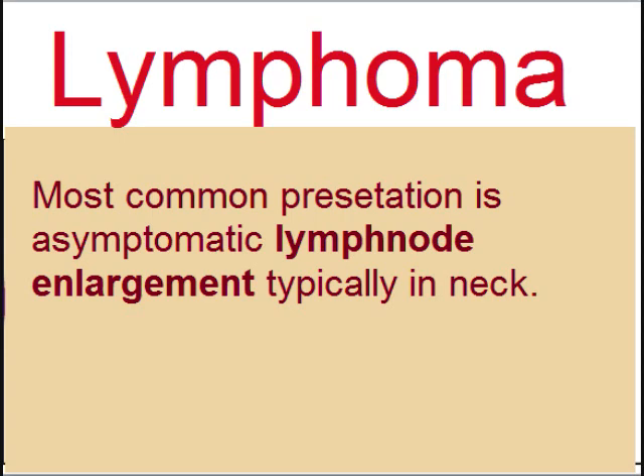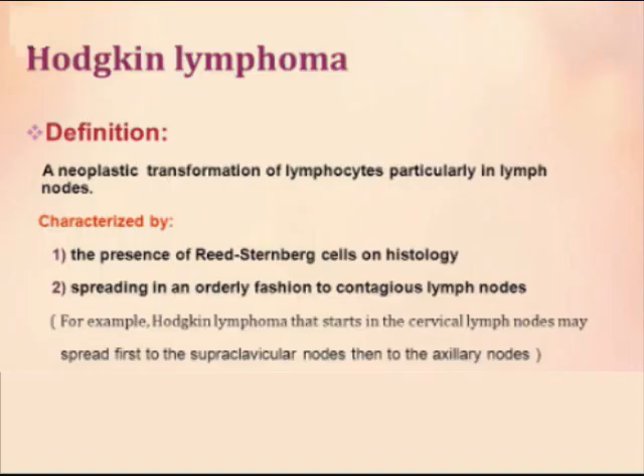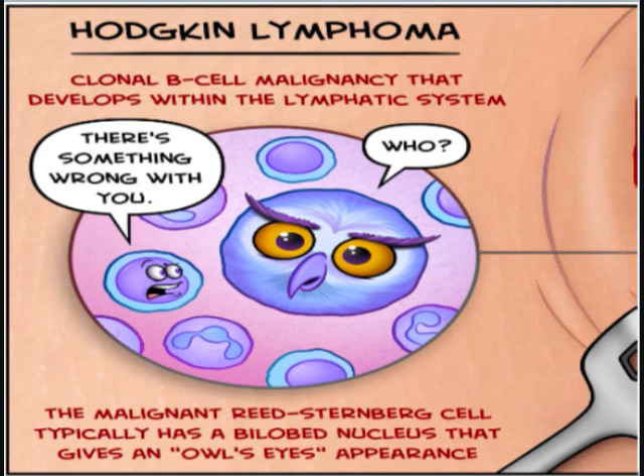The most common presentation of lymphoma is asymptomatic lymph node enlargement, typically in the neck. Non-Hodgkin's lymphoma is more common, and among them, diffuse large B cell lymphoma is most common. In Hodgkin's lymphoma, there is neoplastic transformation of lymphocytes in lymph nodes, and the hallmark finding on histology is the presence of Reed-Sternberg cells. Reed-Sternberg cells are large cells of B cell origin, and their nucleus has an owl-eye appearance. Hodgkin's lymphoma is a clonal B cell malignancy showing typical RS cells.